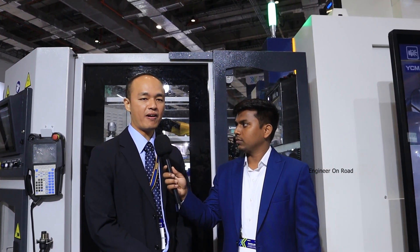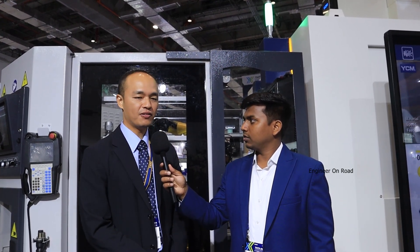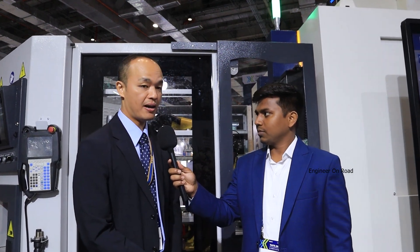If you are looking for a dealer or distributor in India, our distributor is SMT Engineers. We are pleased and happy to receive your inquiry — please don't hesitate to contact us. We have been working in India for more than 20 years and have a strong support team.